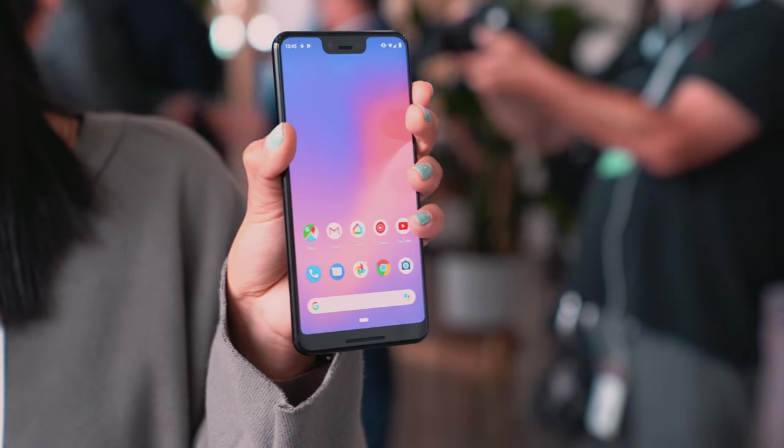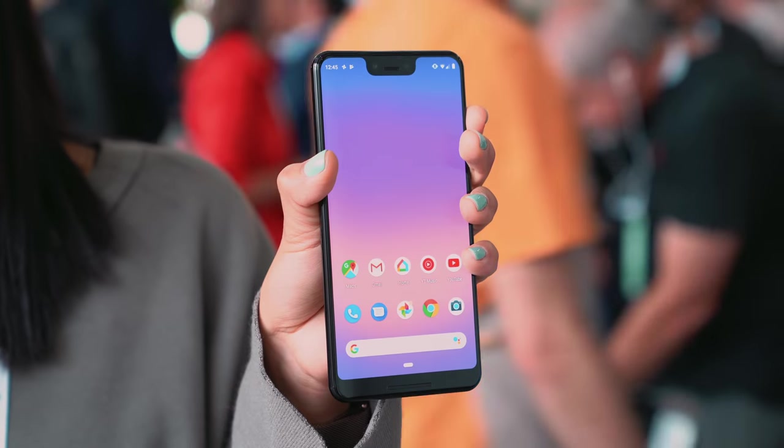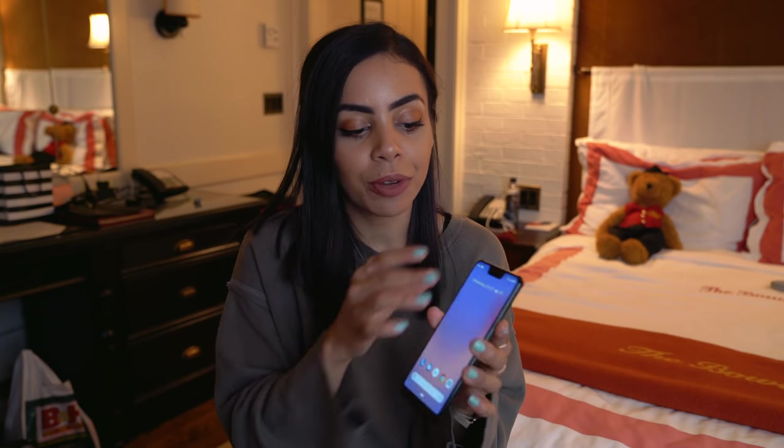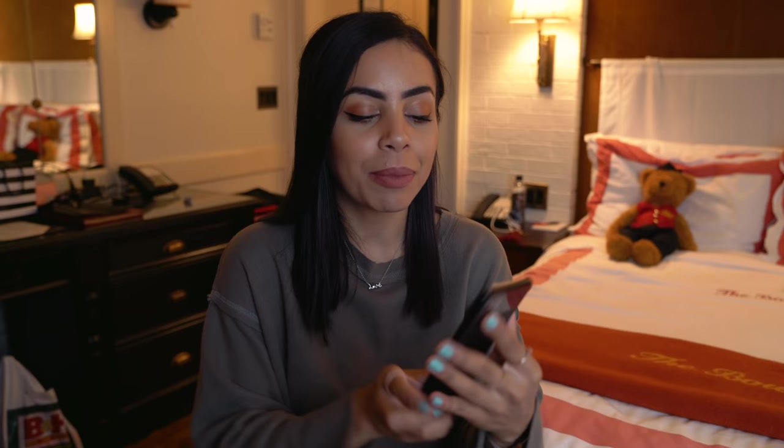Talking about the displays compared to last year's — already automatically better on these phones because we're not seeing any of that blue shift at all. That did get better with software updates on the older phone, but right off the bat this phone seems like it won't deal with any of that. Being that this is a Google device, it has the latest version of Android 9 and you don't have to wait for any updates, which is cool. I'm also excited to just customize the phone more and make it more of my own.